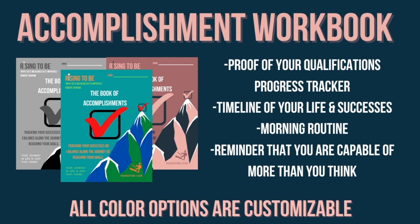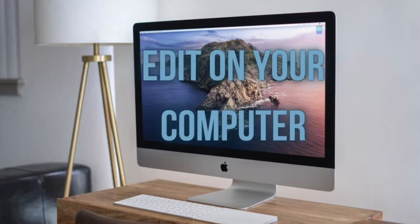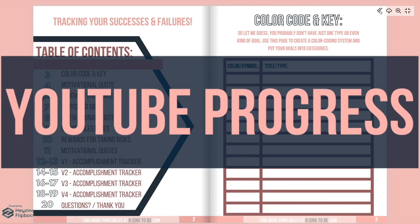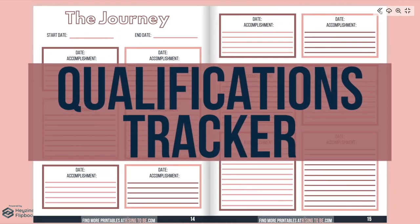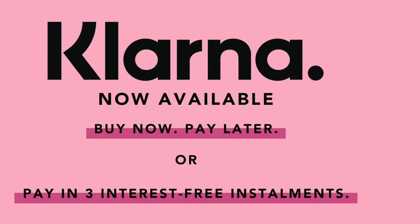Start tracking your achievements and failures in your life using the Rising to Be Accomplishment Workbook at risingtobe.com. Stay motivated and track progress from your small and major wins. Three ways to use it: print it out, use an iPad with an Apple Pencil, and type on it right from your computer. Available in three unique color options — neutral, colorful, and pink and navy. Track job promotions, YouTube progress, certifications, podcast progress, weight loss or weight gain transformations, education or school grade journeys, life accomplishments, business success, qualifications, financial progress, and so much more. Start tracking your success today — now including 100+ digital stickers. Buy now, pay later using Klarna at checkout, only at risingtobe.com.